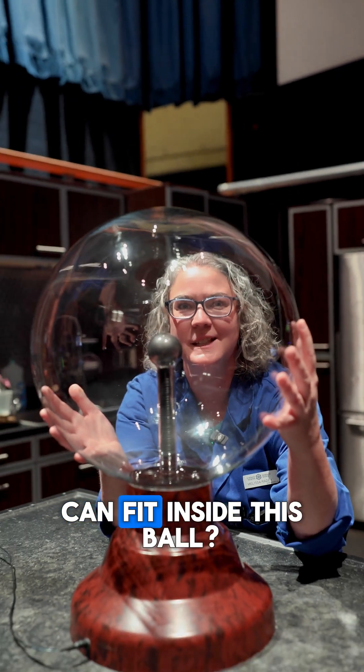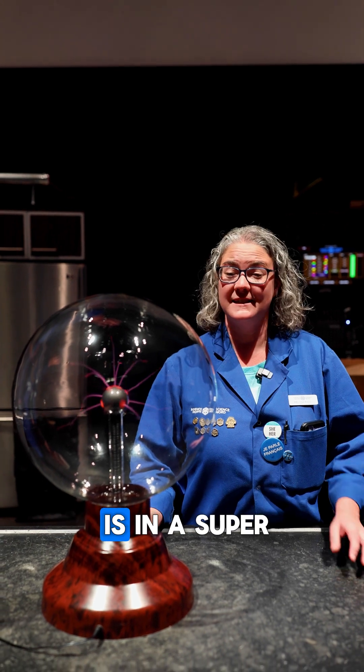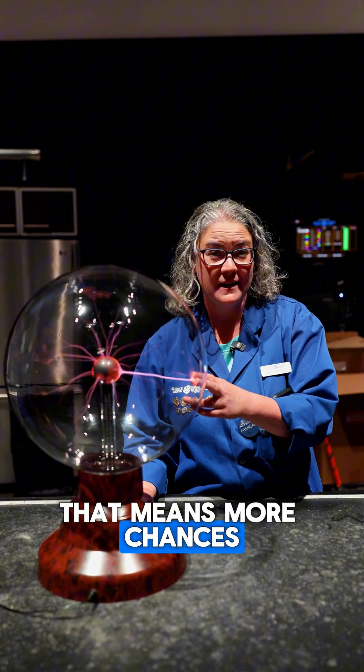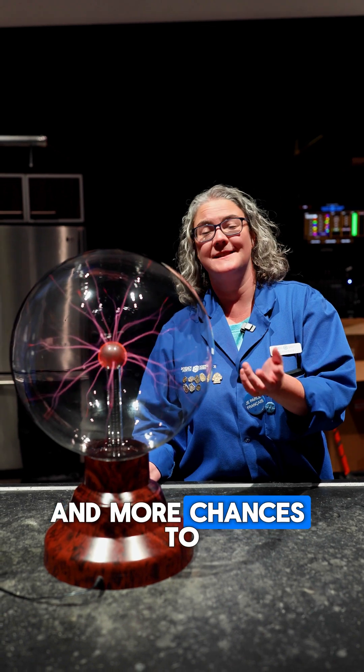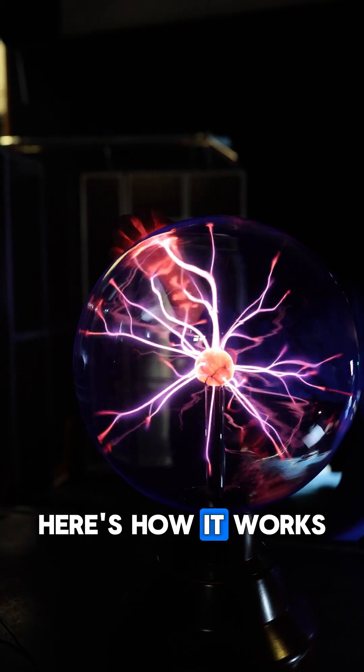What if I told you the Northern Lights can fit inside this ball? Sort of. Right now the Sun is in a super active phase called the solar maximum. That means more chances for solar storms and more chances to see auroras even in places where we don't usually see them. Here's how it works.